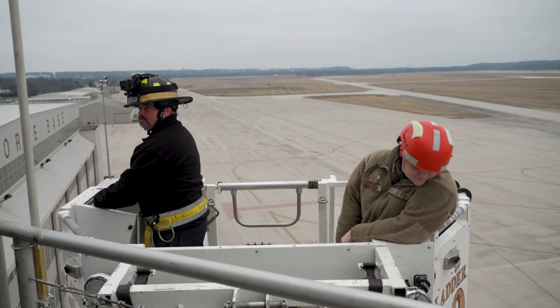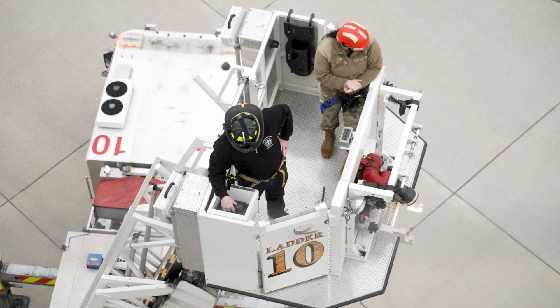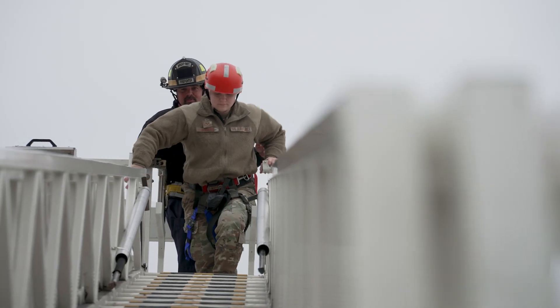The fact that they know what they need to do if they're having a really bad day and they actually have a fire in the tower cab — they know what to do and they know how to get out. They know that they can get out safely and they don't have to worry about their life being in danger.